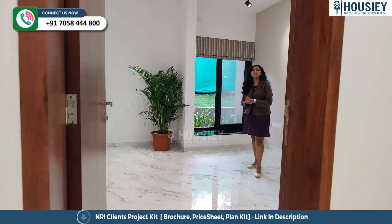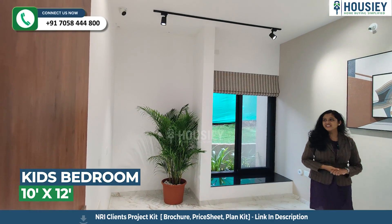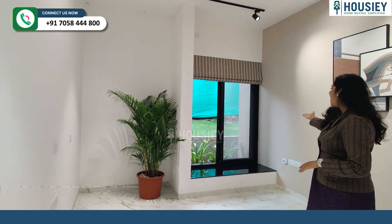This is your kids' bedroom, which is approximately 10 by 12 square feet. Here you are provided a big window.